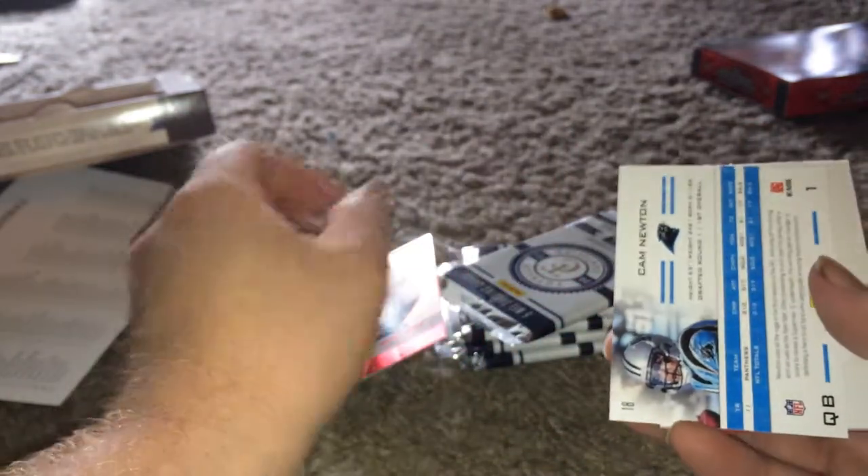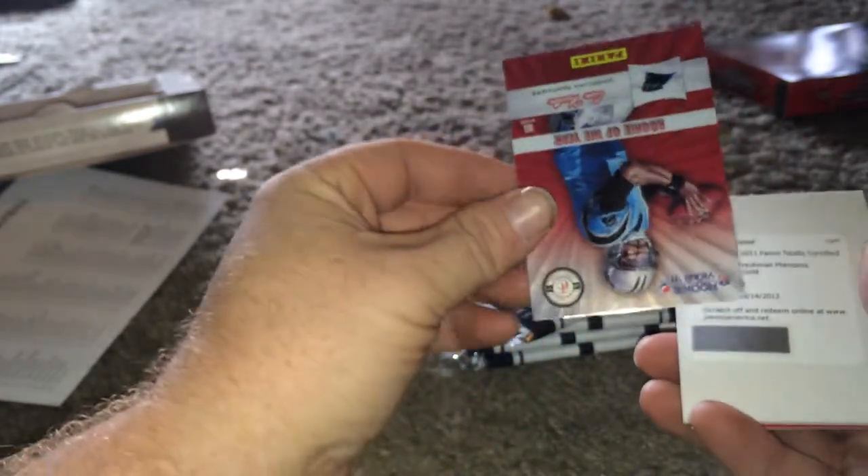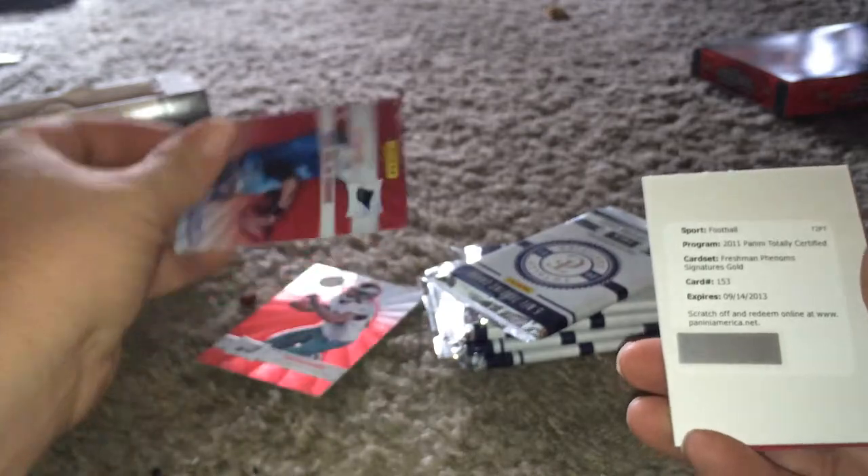Oh, dang, that's a nice one — starting out nice anyway. Is it... no, it's not autographed. Dang. Cam Newton.